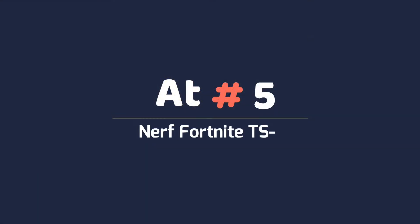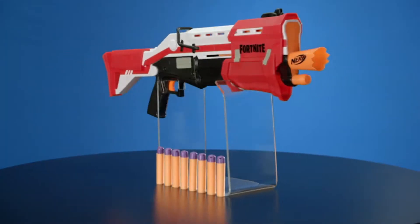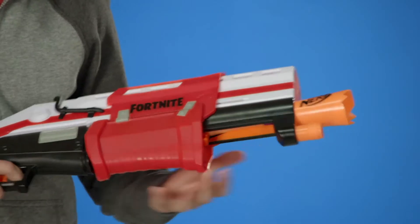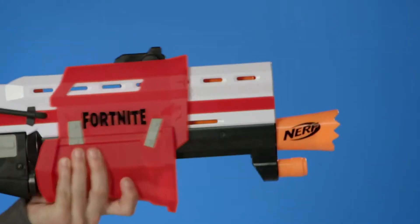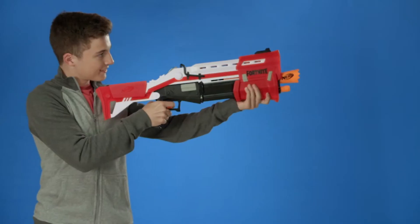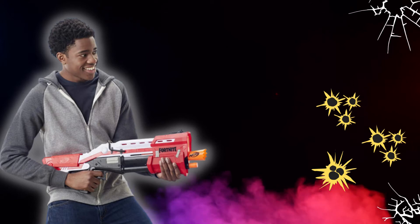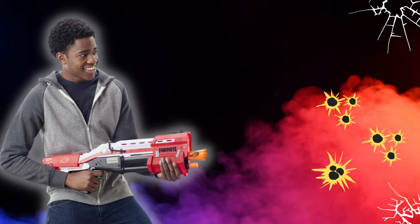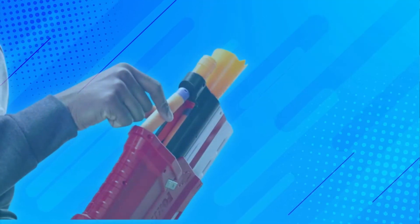At Number 5: Nerf Fortnite TS1. Fortnite crossing over with Nerf is a match made in heaven. The battle royale is both imaginative and wacky when it comes to weaponry design, making for memorable toys that stand out from other blasters in the Nerf stable. They're instantly recognizable as items from the game. These aren't cheap re-skins with a fresh coat of paint. The TS1 is a great example — inspired by Fortnite's tactical shotgun, it may as well have been wrenched from the screen and dropped into real life.